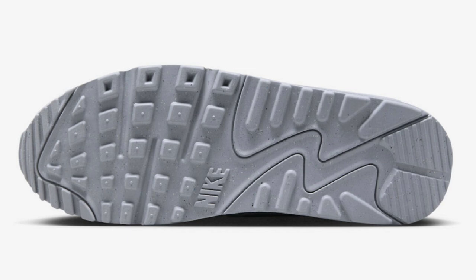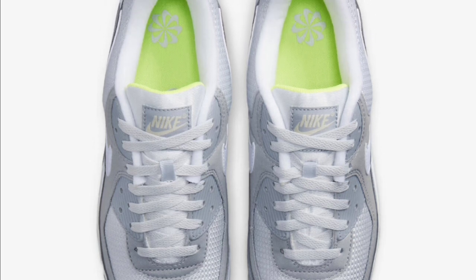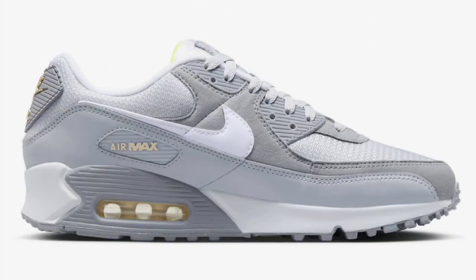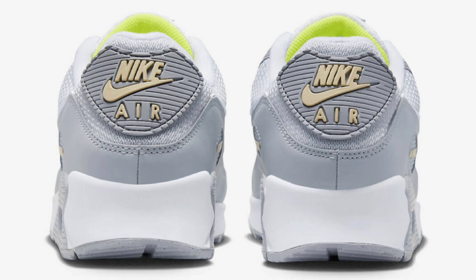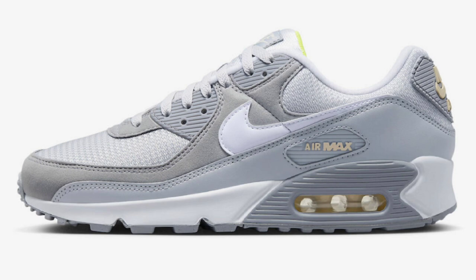Next up, we have a new colorway of the Air Max 90 dropping for a retail price of $130, mostly in a gray color scheme. Like most Air Max 90s, this comes with a mix of suede, leather, and mesh materials. The majority of the upper comes in shades of gray with crimson tint and full green accents. It has the Nike pinwheel logo stamped onto the insole, letting you know it's made from recycled fabric. You cannot go wrong with that shade of gray — let me know if you're a fan in the comments.